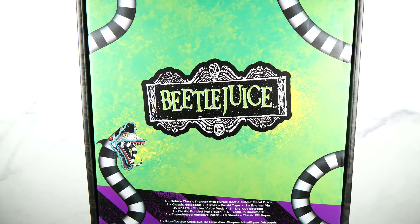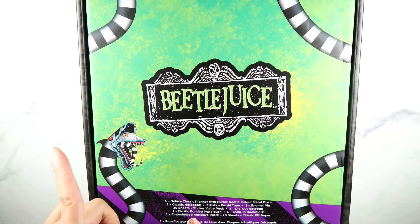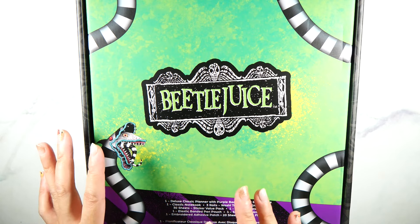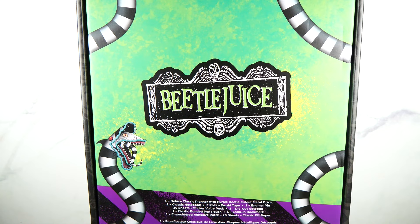Hey y'all! Thank you for tuning in to my channel. Oh my god, the day I'm filming this is the day you guys are seeing it live. I did not expect this box to show up in a day. I ordered this at 12 a.m. my time — I live in California — and it showed up today, Wednesday the 6th. And I love Beetlejuice. I watched Beetlejuice last night and I cannot wait to see the new Beetlejuice. I love Tim Burton, so I'm kind of biased.